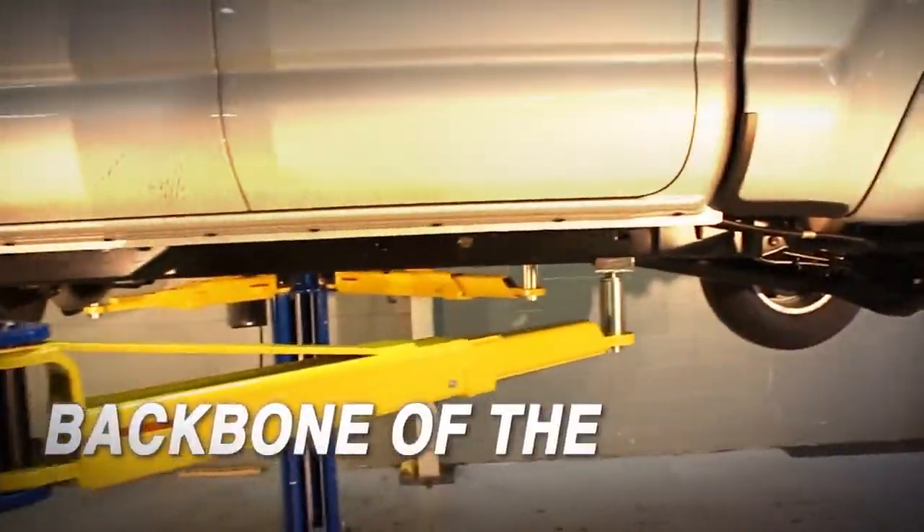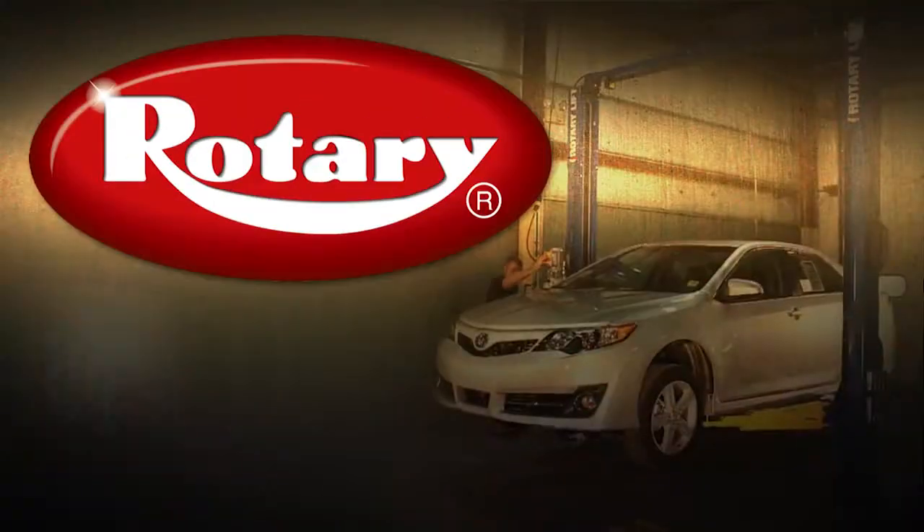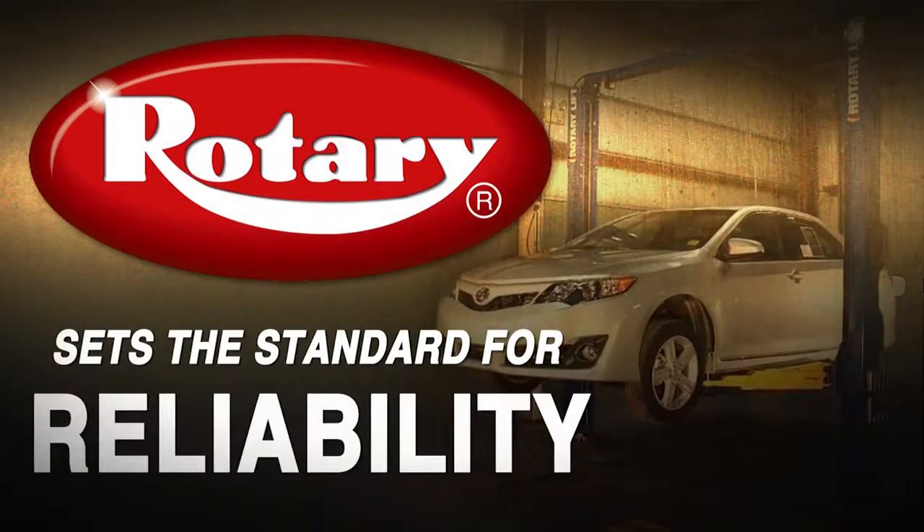Two-post lifts are the backbone of the vehicle service industry. And Rotary Lift sets the standard for quality, durability, and reliability.